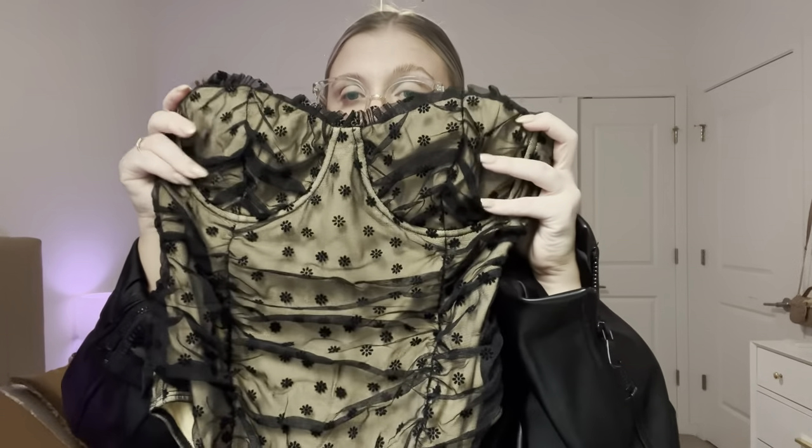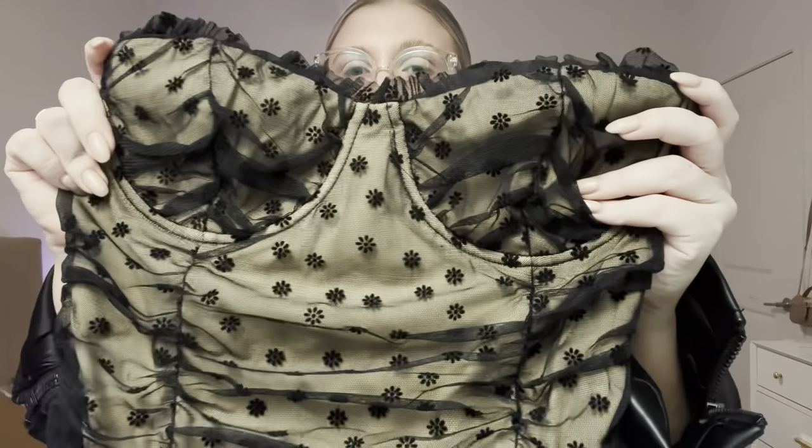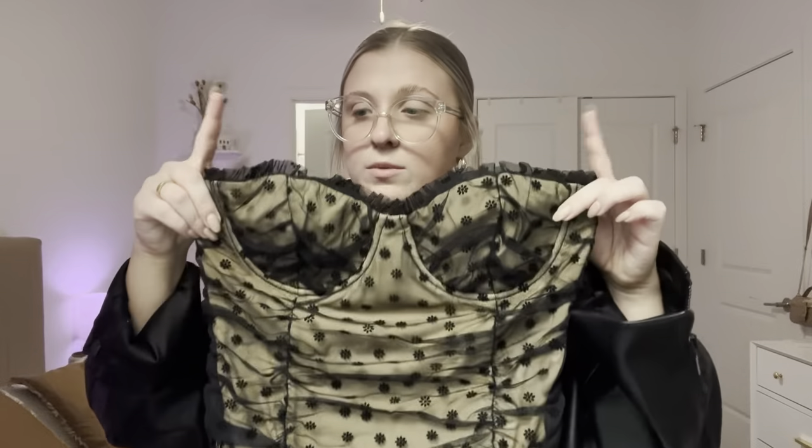This next item is so adorable. It is this bodysuit that has ruching, an undercup, and this pretty pattern. It doesn't have any straps and it's a bodysuit, which is really cool and absolutely adorable. I would just wear this with the black pants I just showed, or honestly anything. When I saw this on the site I was like, I need that — I can't pass that up.